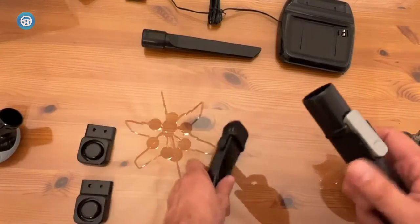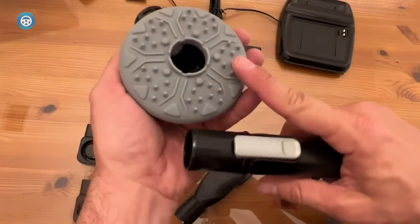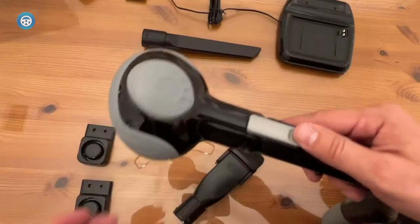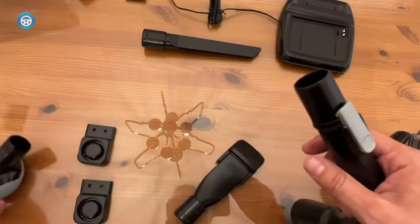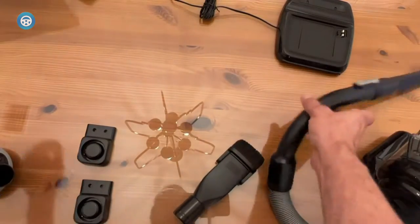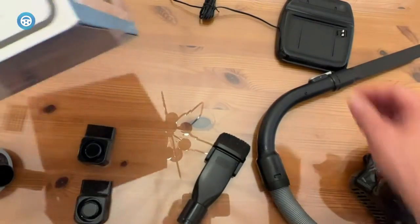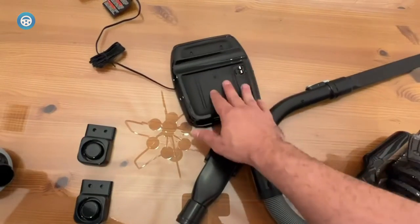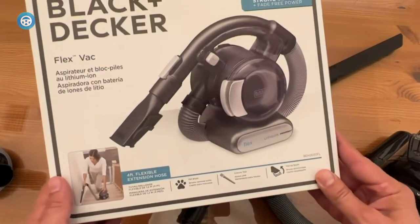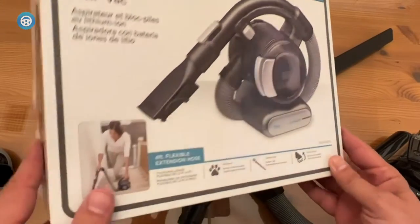Where it really surprised us, though, was the dreaded pet hair test, where the Max Flex Lithium performed on par with the more powerful and more expensive competition elsewhere on this list. Unfortunately, all that air getting sucked up has to go somewhere, and the exhaust here is positioned on the side of the vacuum, which can cause dust and pet hair to scatter if the filter isn't clean. Also, its motor is really loud.